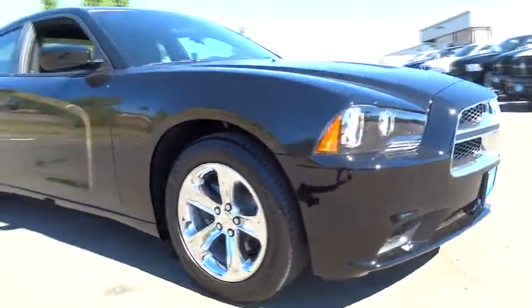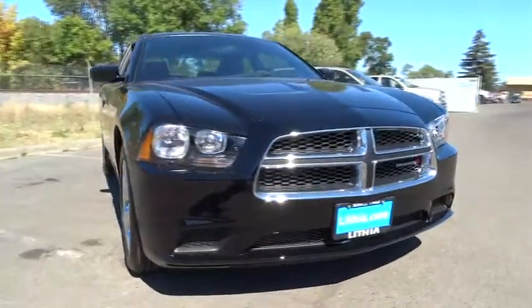This vehicle has less than 100 miles. Here are some of this vehicle's great options: sport appearance package. Your new ride is just a phone call away.